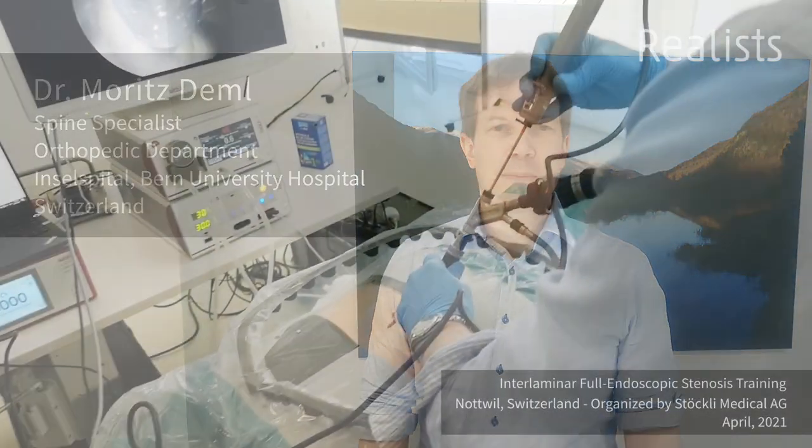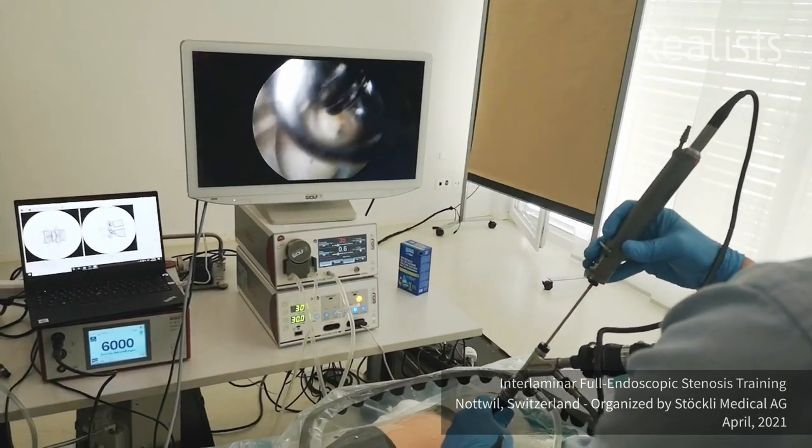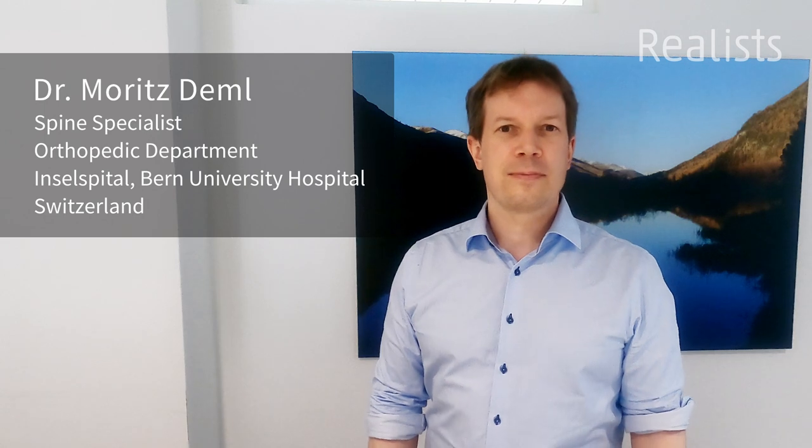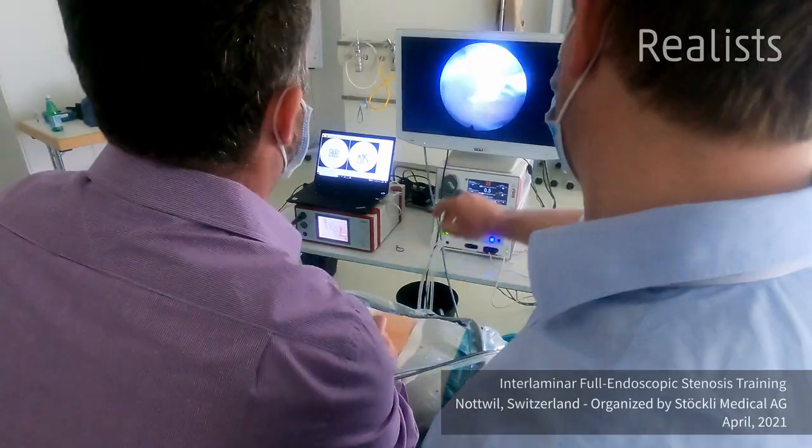Hello, this is Moritz Demel, Spine Specialist from the University Hospital of Bern Orthopedic Department. We had a really great experience and training today with the real spine models from Realists. We did stenosis preparation in an endoscopic way and it was really over my expectations.